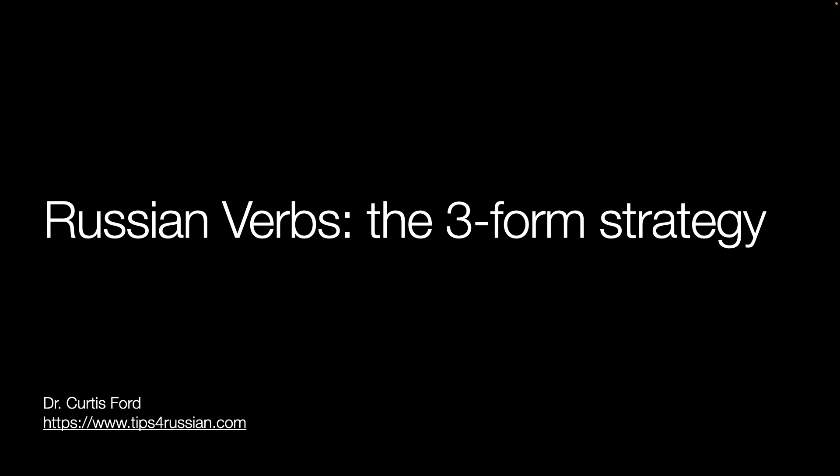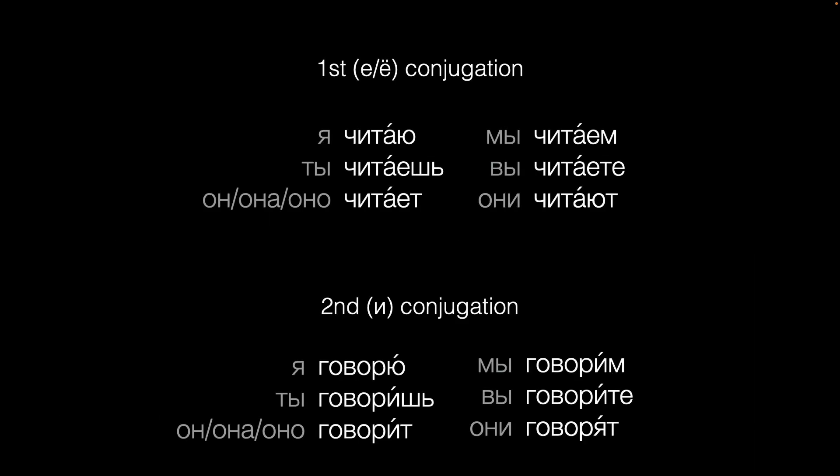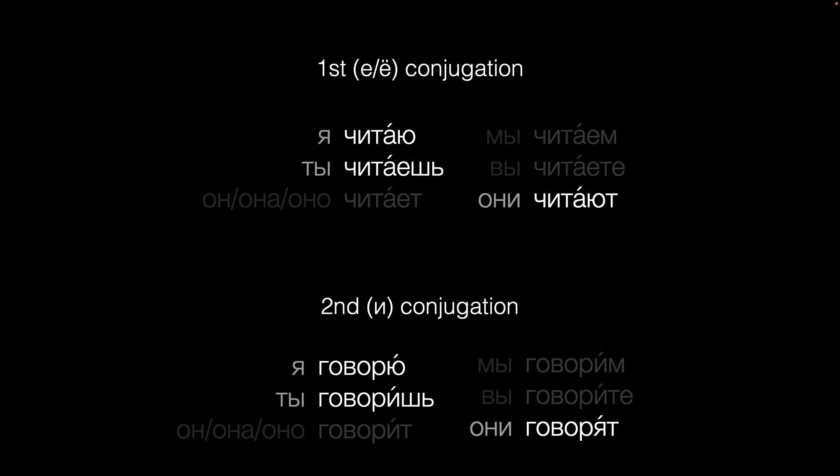Here's the question people ask me: do I really need to learn three basic forms for every Russian verb? In two other videos, I kept telling you that it is a really good idea to learn not just the infinitive, but three principal parts — the Я, ТИ, and АНИ forms. That's because the infinitive just isn't a good guide to figuring out other forms.